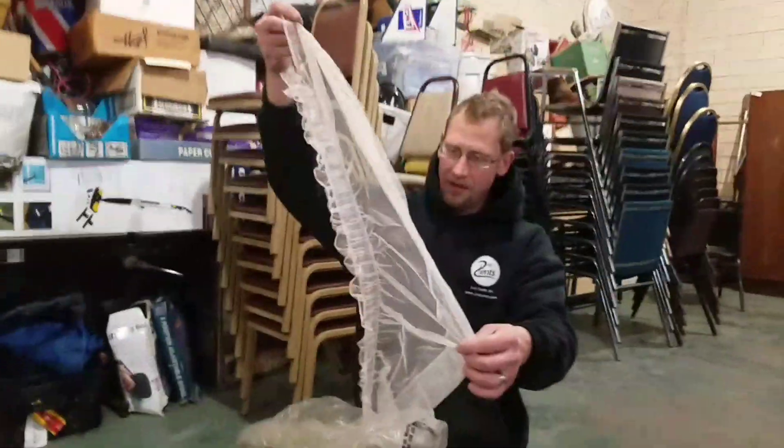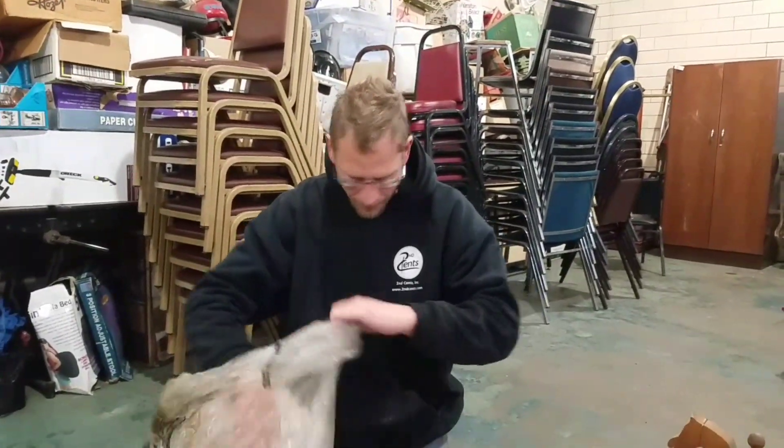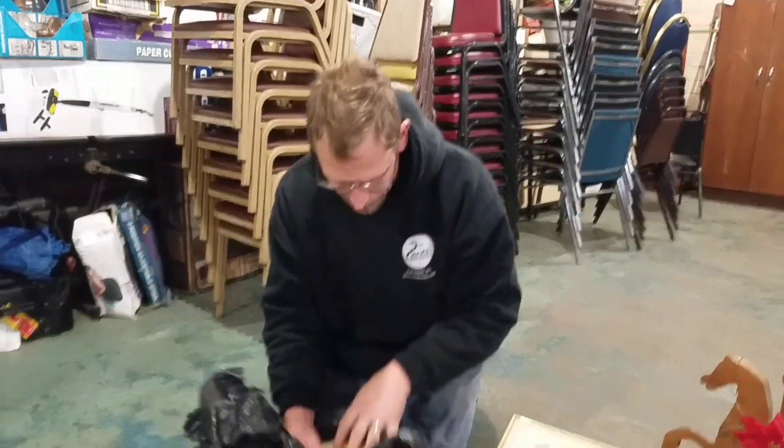Looks like curtains, I guess. Little accent pieces. No rhyme or reason — we're just putting the bag here.